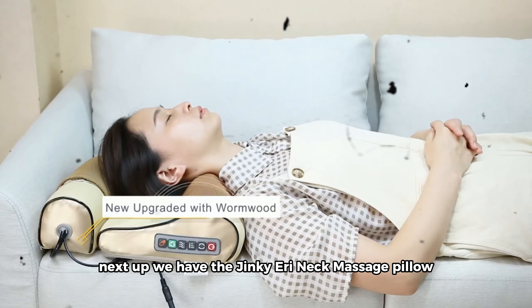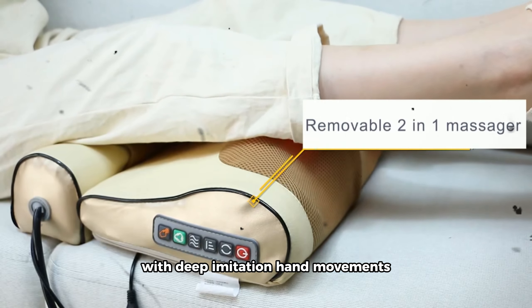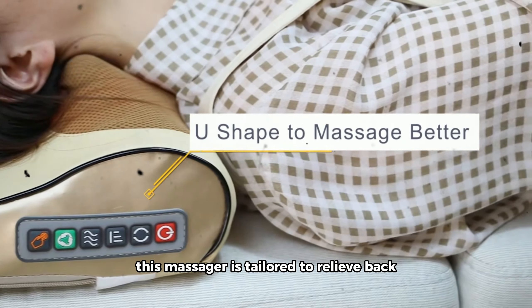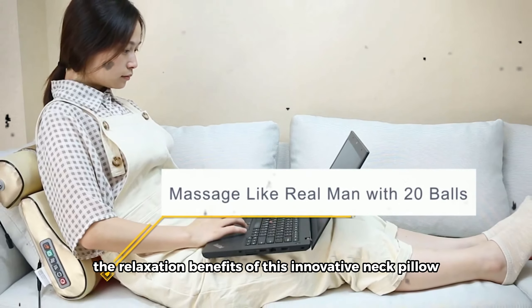Next up, we have the Jinkai Rai Neck Massage Pillow, offering electrical cervical traction with the added comfort of Wormwood Hot Compress. With deep imitation hand movements, heat application circulation, and an intelligent 15-minute timer, this massager is tailored to relieve back, shoulder, and neck pain. Stay tuned as we explore the relaxation benefits of this innovative neck pillow.